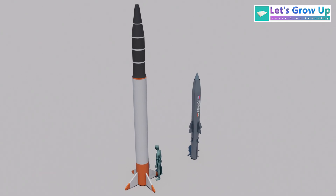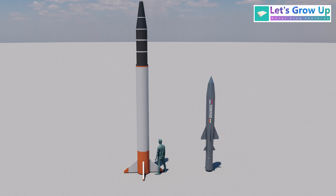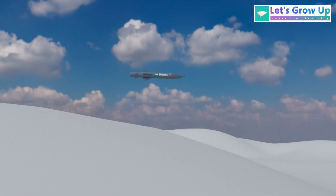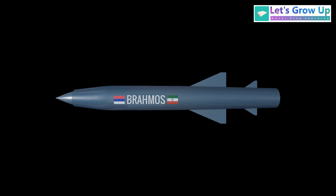The ballistic missile is generally large in size and is designed to travel very long distances, sometimes even across entire continents. In contrast, cruise missiles are generally smaller in size. They are designed to fly at lower altitudes and typically have shorter to medium ranges, although advanced versions like the BrahMos can still travel significant distances.